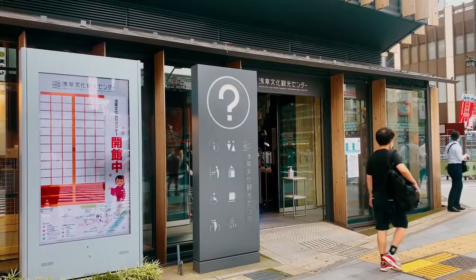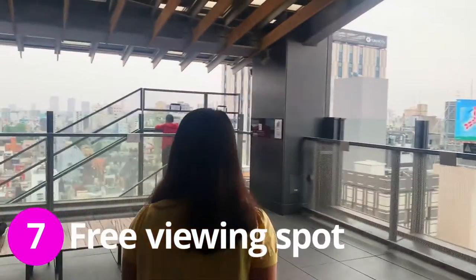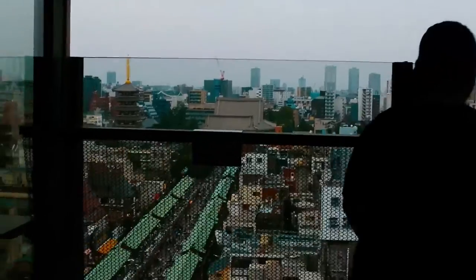There is one nice free thing you can do in Asakusa, and that is get up on this tourist information building where you can view Asakusa from above. This is the 8th floor, it's completely free, and we can see Asakusa over there.